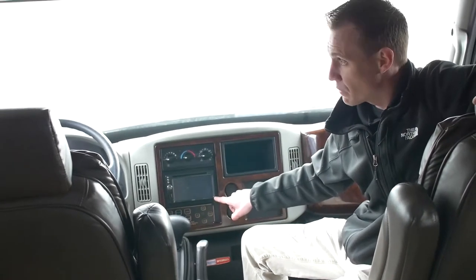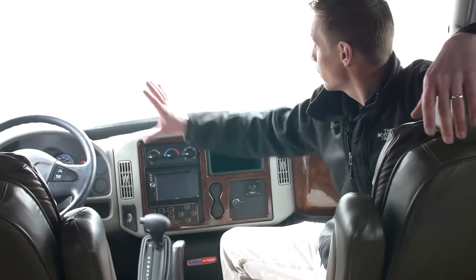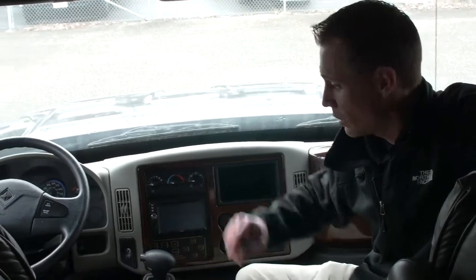This monitor here is going to be for your backup camera, so you're going to be able to check that out when you're backing into spots. Nice views looking out from the cab. And you also have your one-touch auto-leveling jacks located right here — touch of a button and this unit is going to self-level.